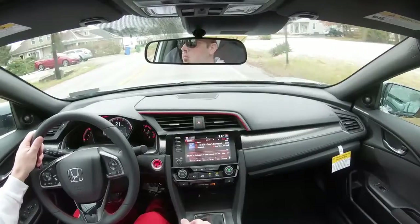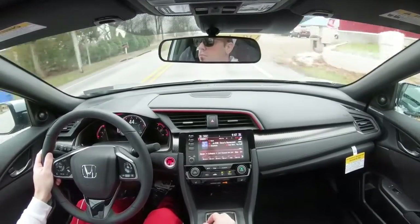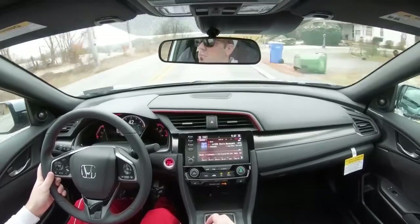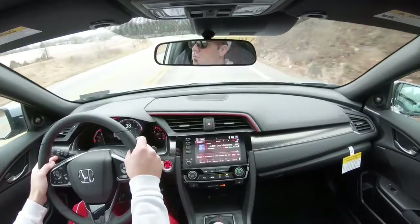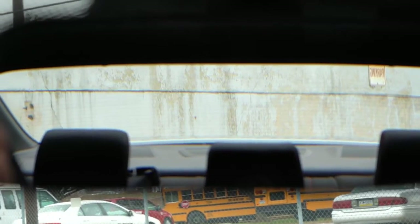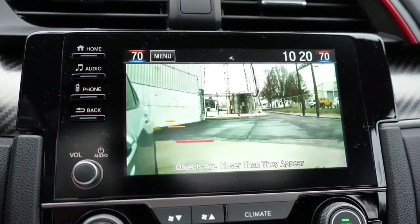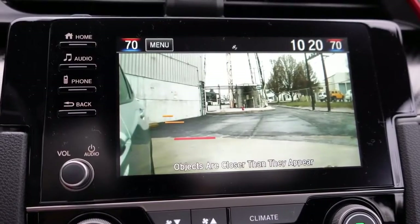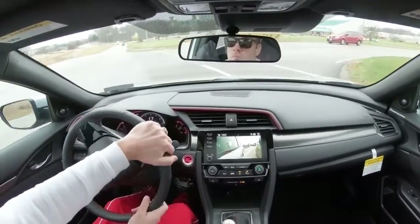Steering feel is great — not too loose, not the heaviest in the world, but just right. Cabin noise is fine as well; I've owned four or five Civics in my lifetime and driven over 230,000 miles in them — they are quite quiet. Visibility is excellent in the sedan, and when you activate your right turn signal, a camera appears on the infotainment screen showing what is to the right of you.